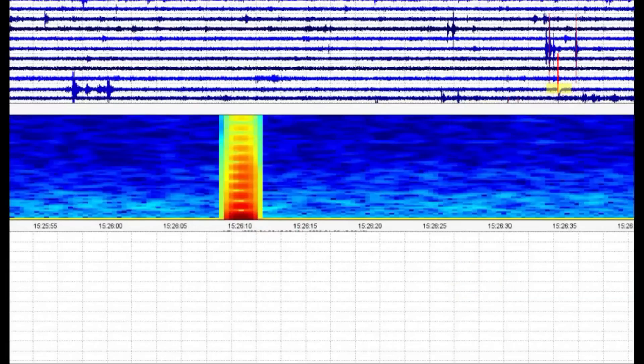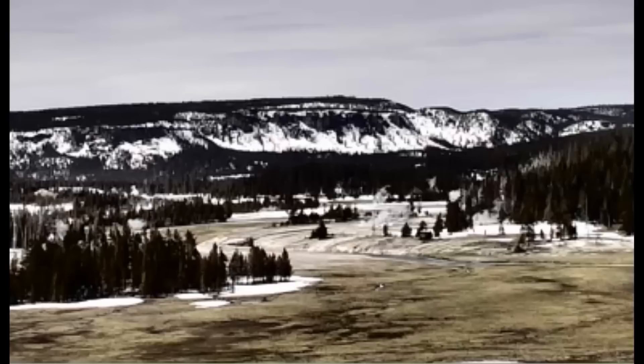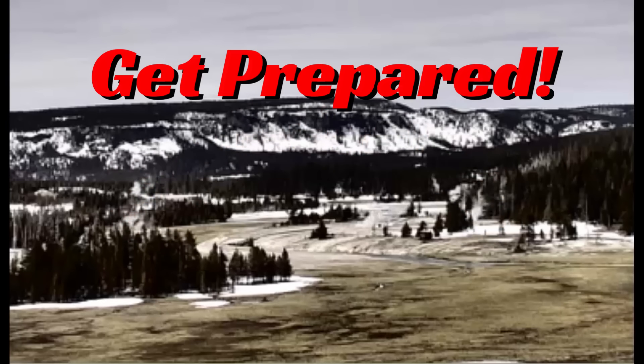I believe that was on my last video about Yellowstone. Everyone needs to be prepared for any type of disaster — you're adults, you should be doing that without someone harping about it all the time. If you don't and something happens — an economic crash, war, a volcanic eruption, or a very large earthquake — and you're thinking someone else is going to help you, good luck with that.